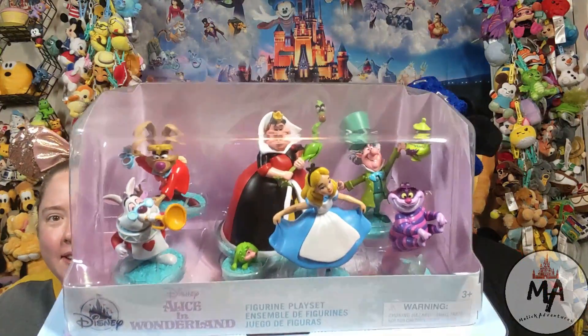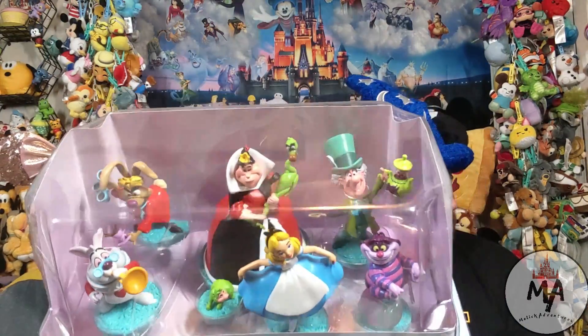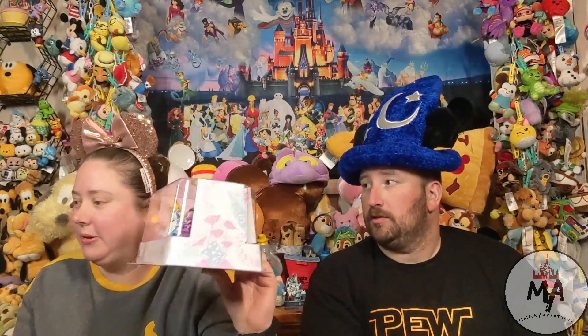Another thing we've been collecting is these play sets, which we don't actually play with — we use them as decoration. This is Alice in Wonderland with all the characters. We don't have an Alice in Wonderland cube anywhere, so they'll have to share somewhere. We're running out of room — we're going to have to build onto the house or take over another room.